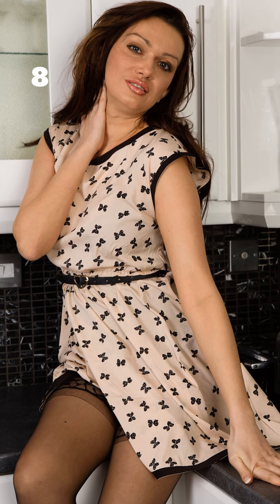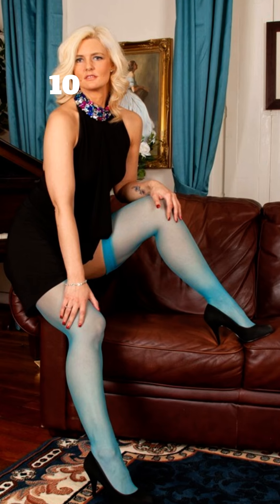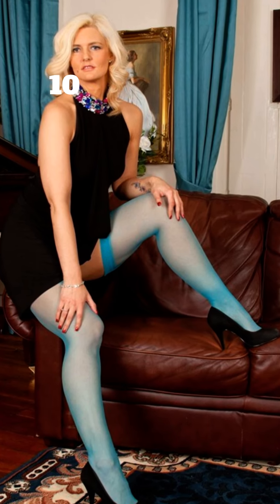But the real magic is how they blend comfort, style, and confidence in one seamless look. Now, it's all about options — sheer, opaque, patterns, or even with a bit of shimmer. And the key to styling them with dresses is versatility.